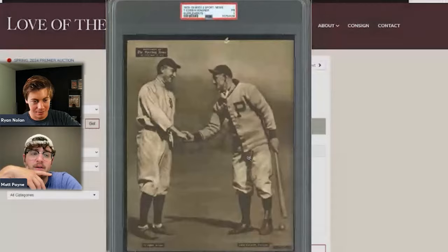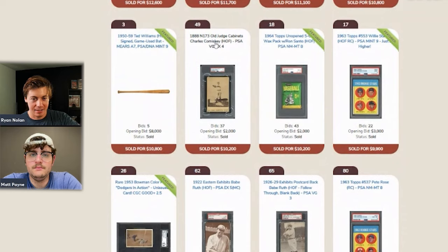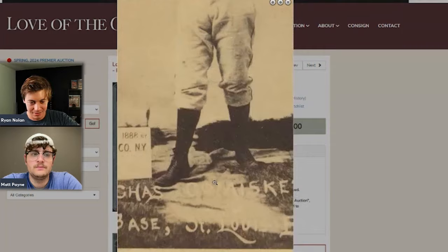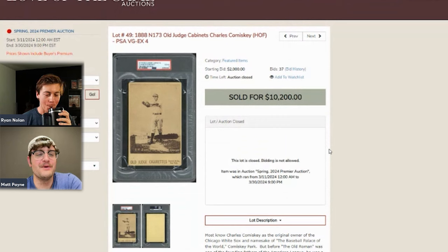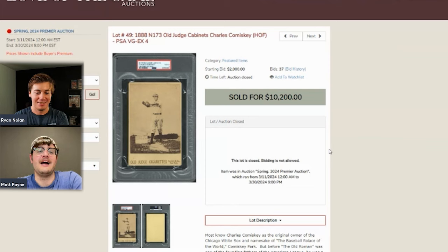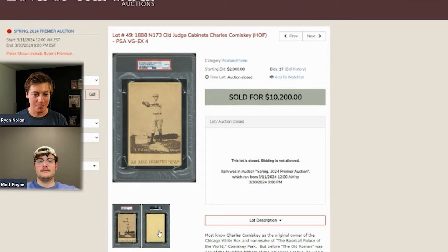A Ted Williams Old Judge cabinet with a Comiskey back sold for $10,000. The host says this seems like a very strong sale. His first Old Judge was actually a Comiskey cabinet — not the full cabinet, but he's familiar with them. He first bought one at the 2014 National. He loves oversized cards in general, so cabinets fall right in line. There are reportedly four different colored backs and you could choose which baseball player you wanted in the cabinets.